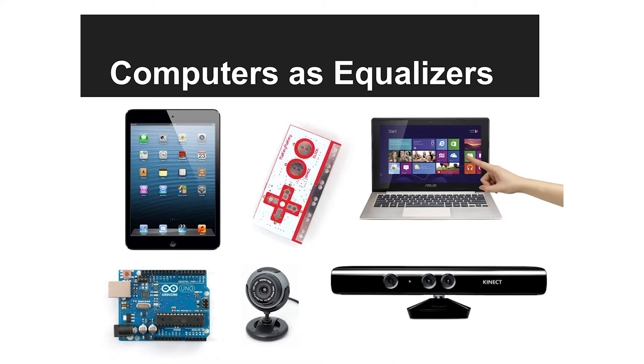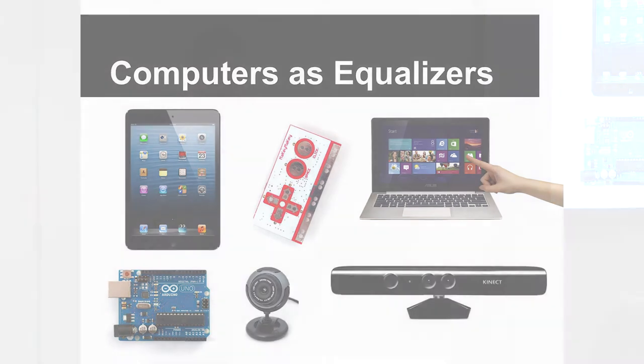If we can find the right technology to fit someone, we can help them find employment and become more independent — from controlling their TV remote, turning lights on and off, to finding gainful employment. Computers are a great equalizer. If somebody can access a computer, they can send an email, go on Facebook, control their environment, find a job. We're looking at how we can adapt that environment — how can we change the way they interface with their computer, tablets, or smartphones to gain independence.